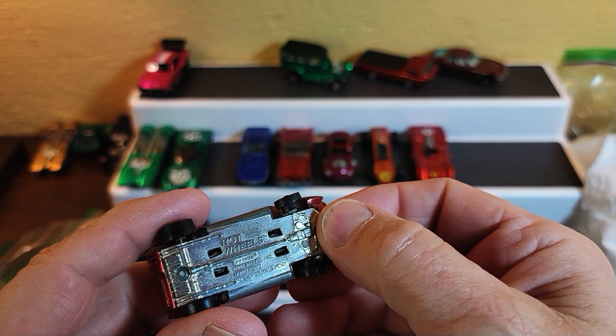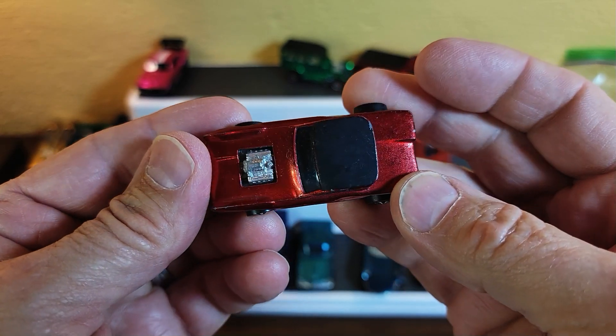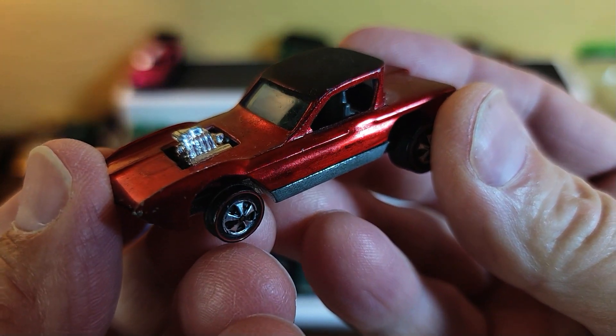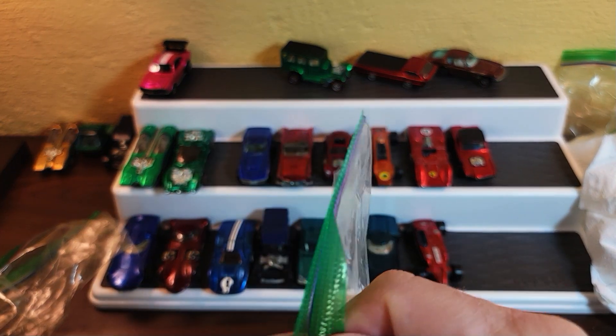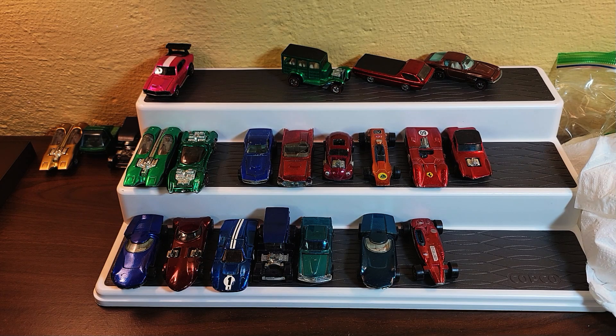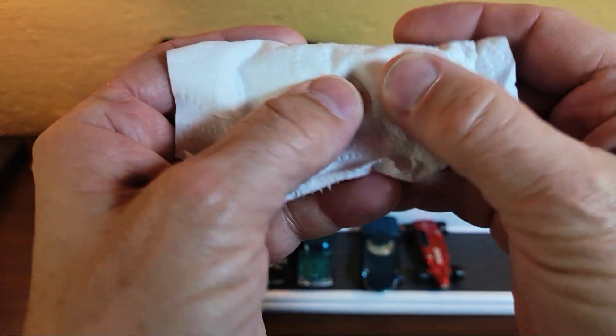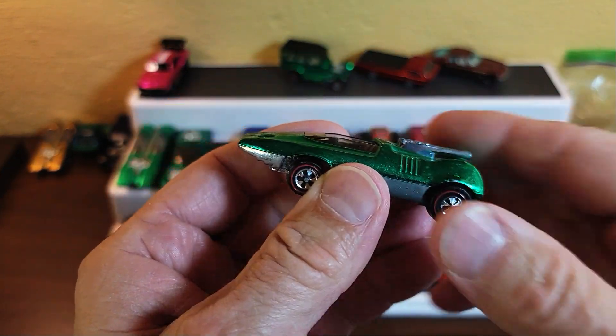Coming up on 10 minutes — we're gonna run this baby out. Python, red. Just your basic red Python. It's not a Cheetah — could have been a Cheetah, that'd be cool. Some of the pre-production samples didn't say Python, they said Cheetah, which is what the model is based on — the Cheetah custom car show. This feels like a Peeping Bomb — yep, it's a green Peeping Bomb, a very bright green.